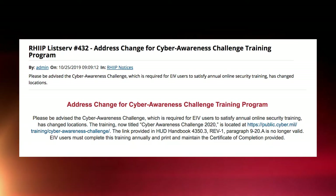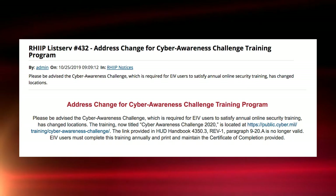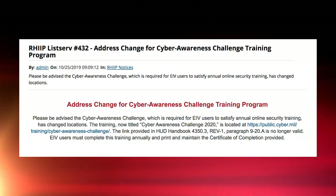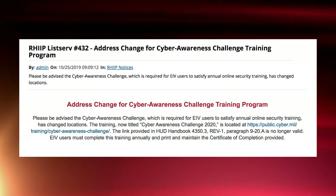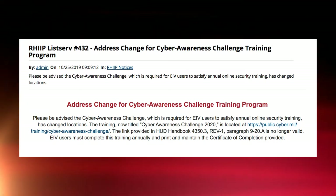They had an address change. If you received the HUD listserv notice, then you have received posting number 432, which tells us that the annual online Cyber Awareness Challenge has moved. It's required for all EIV user staff with signed EIV rules of behavior and all of those who have access to EIV documents.